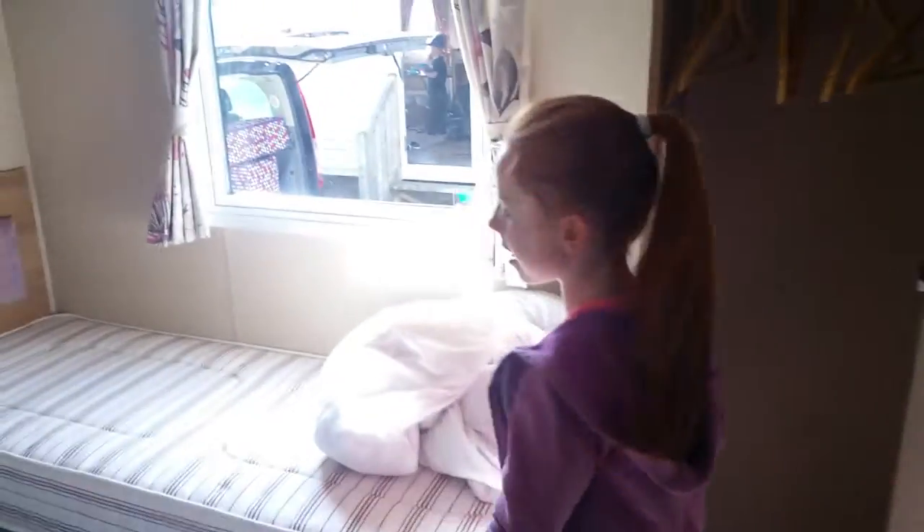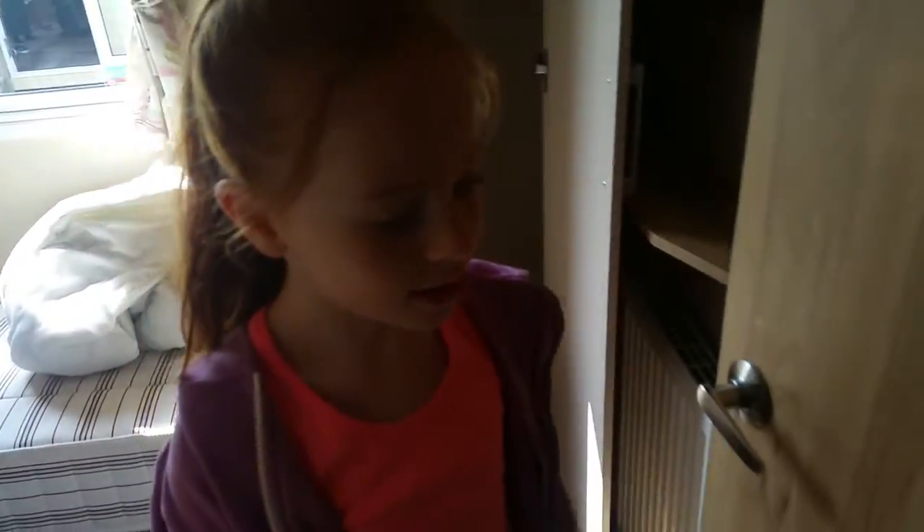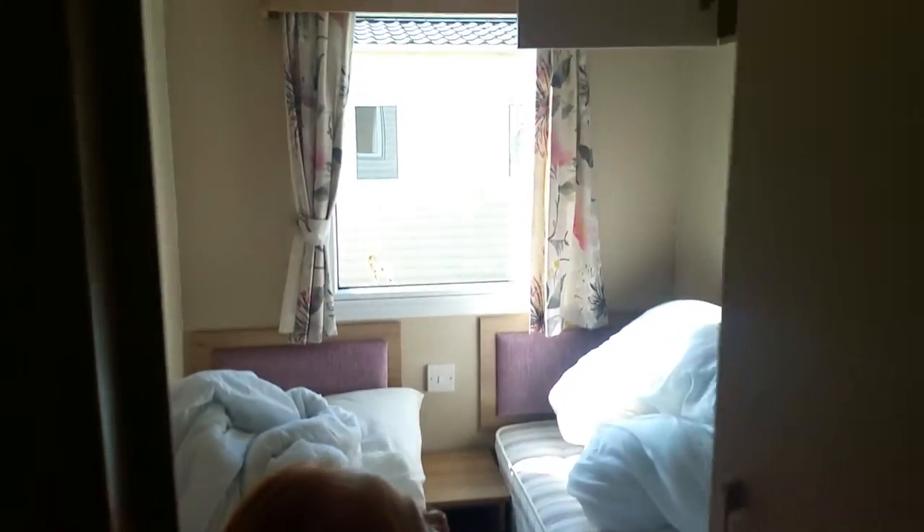Then in here, this was my bedroom — two beds. And then in here was my bedroom, the same, two beds.